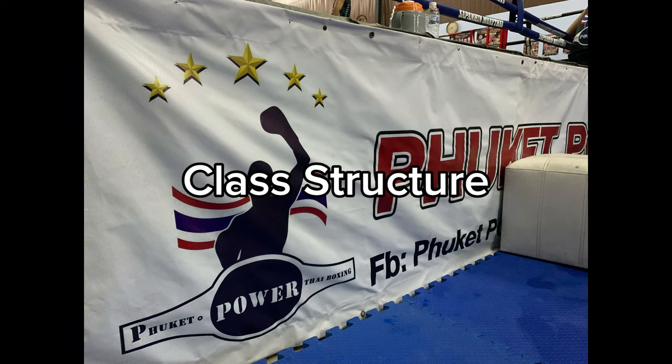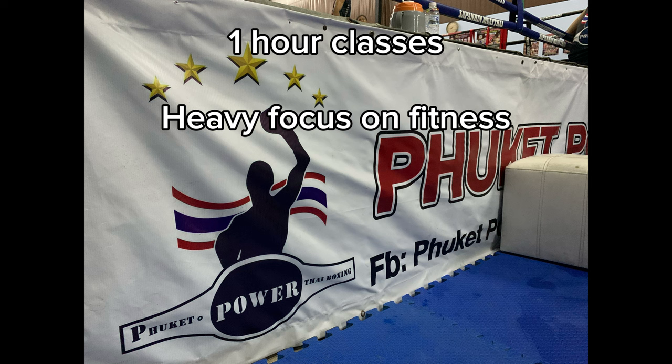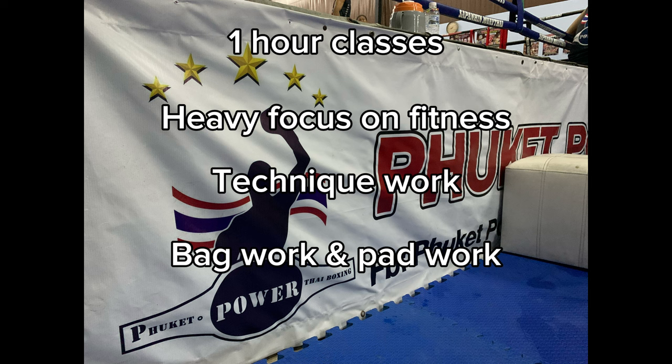Now let me give you an idea of how the classes are structured. The classes are one hour in length with a real heavy focus on fitness and conditioning — it seems like people are there to get a good hard workout. There is some technique focus at the beginning of class in a shadow style, moving in place and also on the bags. From there they move to different stations and work circuits switching between bag work, pad work, jump rope, and general conditioning of your choice. I chose to do battle ropes, squats, and sit-ups.